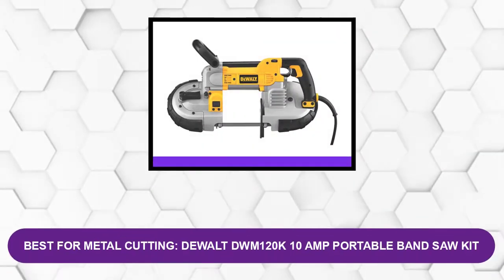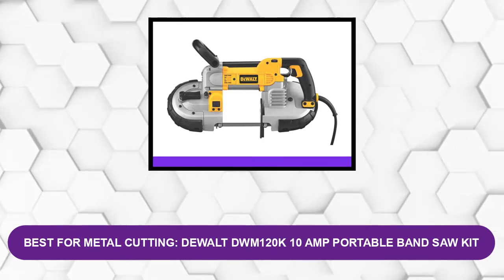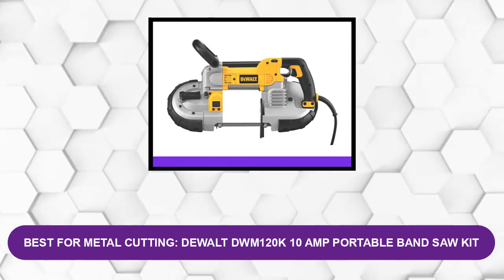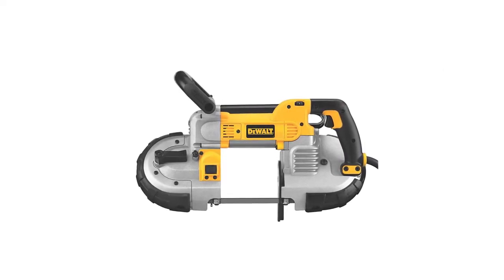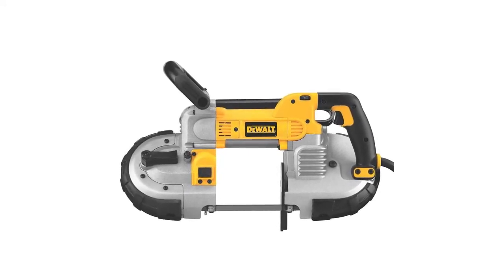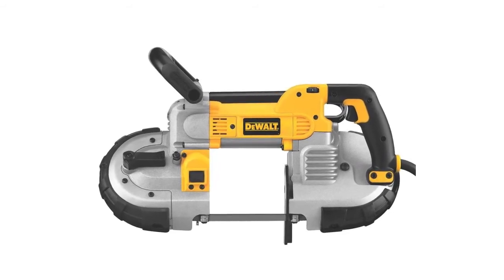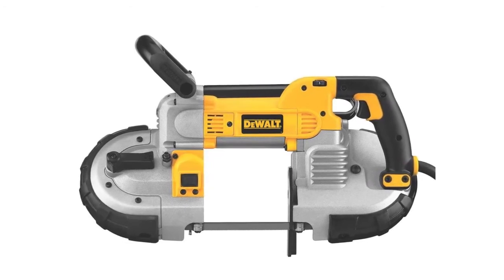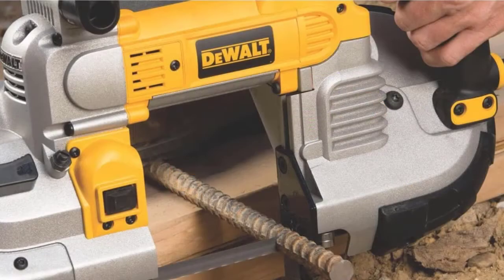At Number 5 — Best for Metal Cutting: DEWALT DWM120K 10 Amp Portable Band Saw Kit. This is one of the most powerful band saws on the market, with its 10-amp motor specifically designed for heavy-duty work. You can change the motor's speed to adjust cutting performance based on the application and material. The machine's cutting speed ranges between 100 sfm and 350 sfm, and you can make 5-inch deep cuts on rectangular and round stock.